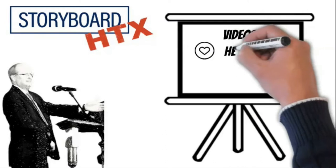Hi, I'm Ken Wells, founder of Storyboard HTX. There are really two main types of videos that nonprofits need to know about: ones that appeal to the heart and ones that appeal to the head.